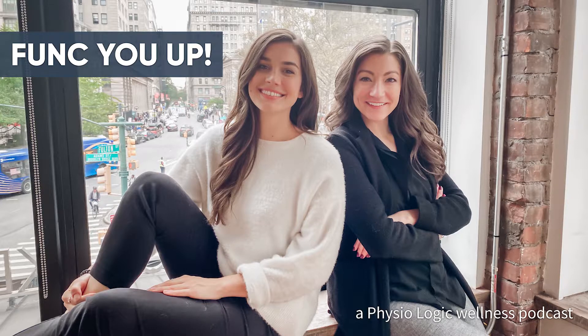Welcome to Funk You Up, the podcast that gives you the best of functional medicine, nutrition, and wellness in eight minutes or less. Welcome back to Funk You Up. This is Michelle Miller, clinical nutritionist, and Samantha Winneke, functional medicine health coach. Today's topic is prebiotics.